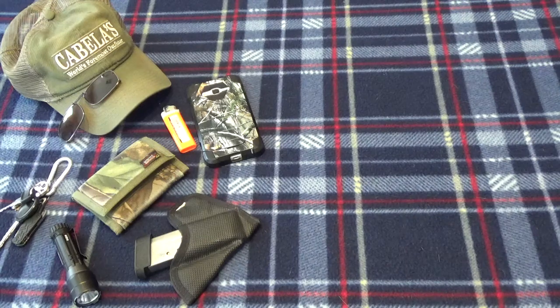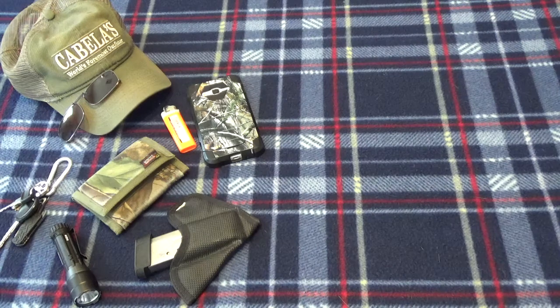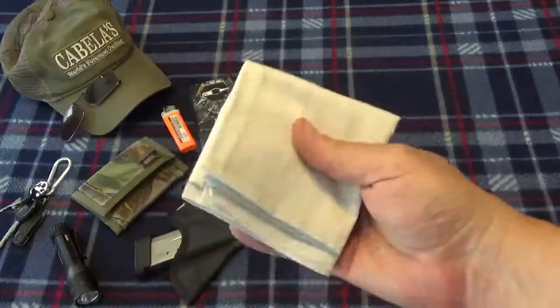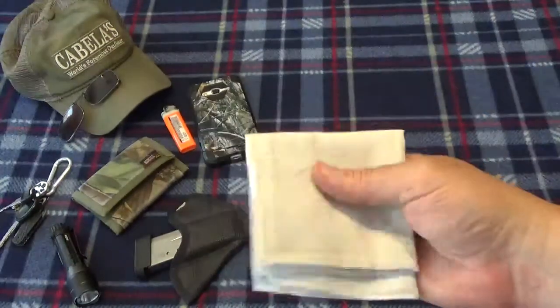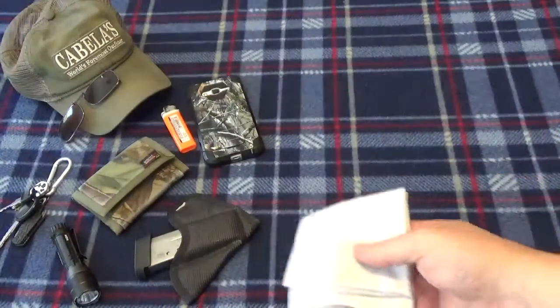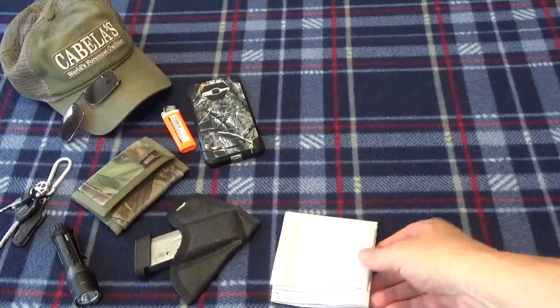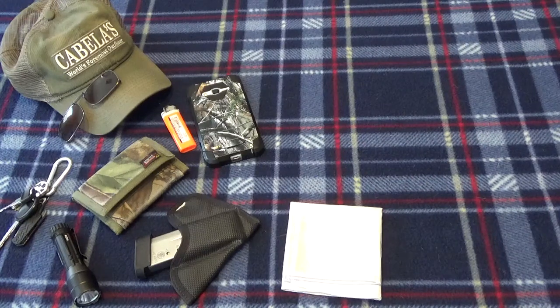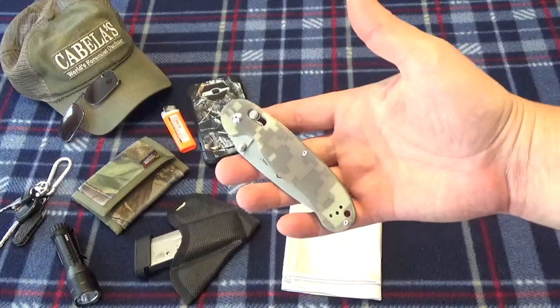Right rear pocket — got to have your hanky. Not so much for blowing your nose, but I keep my glasses clean with it. It comes in real handy; sometimes you just need a piece of cloth.